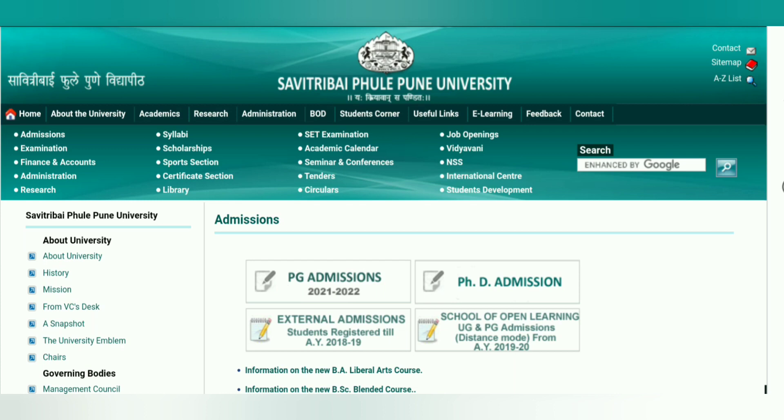So today in this video, I will give you another very important update about PG Admission 2021. Savitribai Phule Pune University 2021 admission application form has been released. You can go to the official website — the link is in the description box.